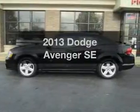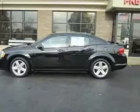Introducing the 2013 Dodge Avenger. Travel the roads in style and comfort in this great vehicle.